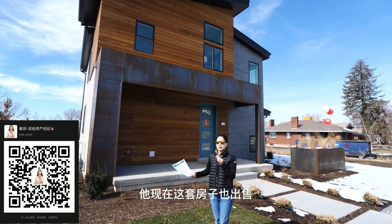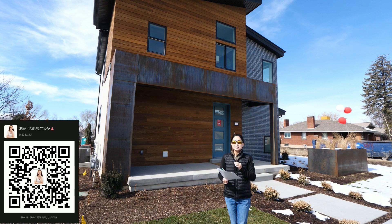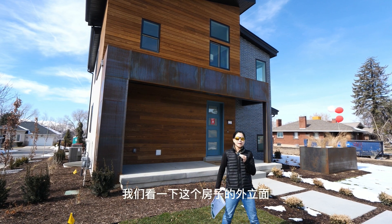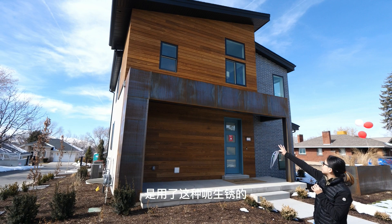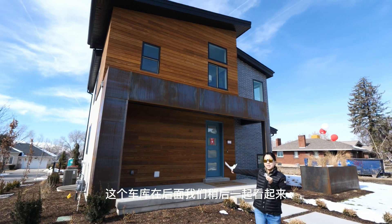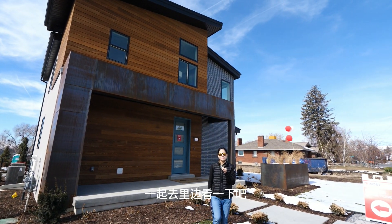这套房子目前在售，售价是869,900。这个房子一共有2243尺，三房3.5卫。进到里面之后我们详细介绍。我们看一下这个房子的外立面，它用了生锈防腐的金属搭配黄色的木条设计，很现代。车库在后面，我们稍后一起看。现在请大家跟随我的脚步一起进里面看一下。